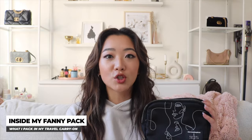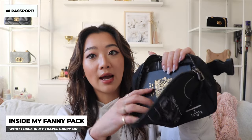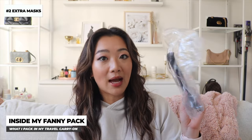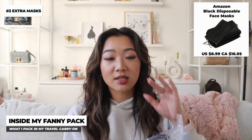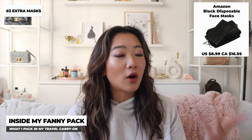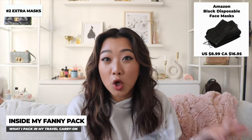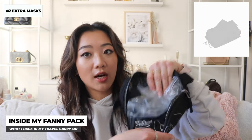Diving into what goes in my fanny pack — I've taken everything out and I'll start with the biggest items down to the smallest. The first and most important item is obviously my passport, which I put in the very back of my fanny pack. The second item is extra masks — now that we're living in the era of COVID, I always keep some in my fanny pack. You obviously need one on a plane, and if you drop it on the ground it's always good to have spares.